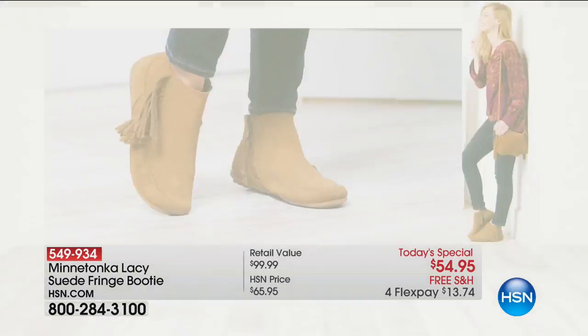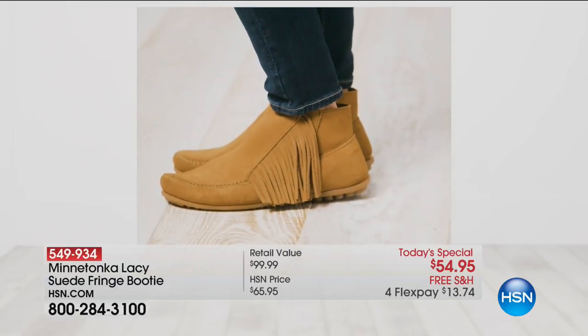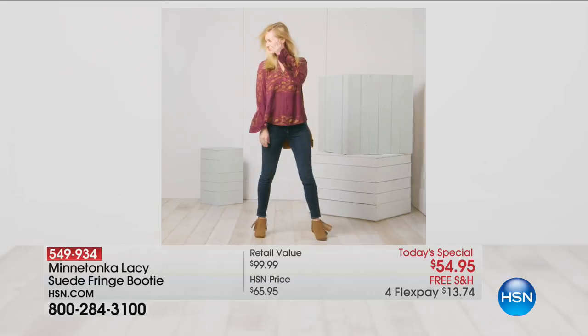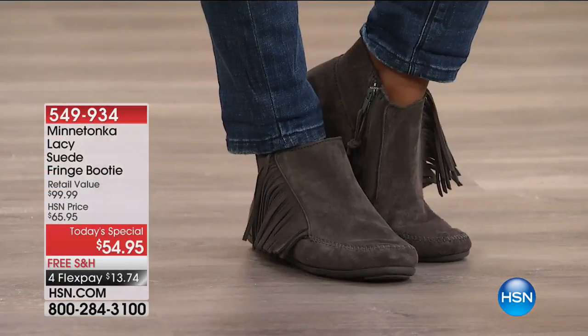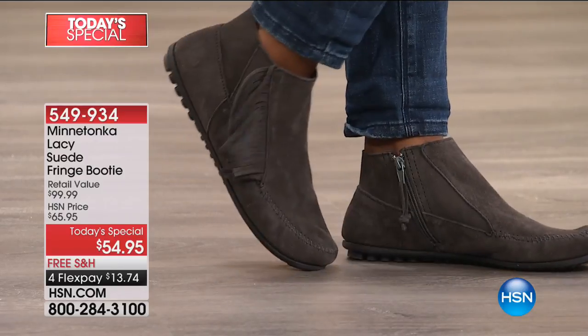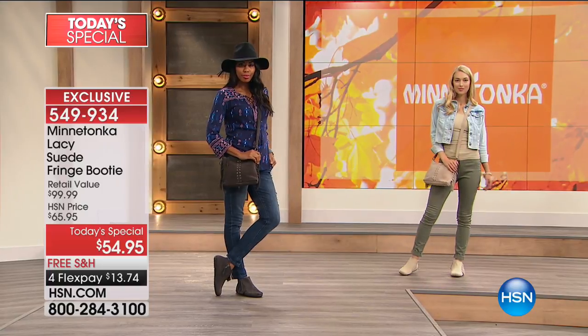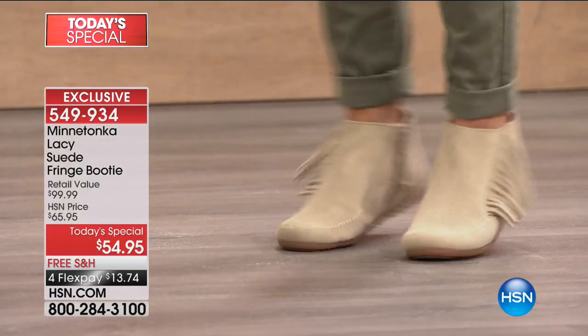Expertly crafted for over 70 years, you have heritage, family tradition, and the all-American go-to new moccasin design from Minnetonka. This is the incredible lacy boot — everybody's favorite, exclusive for us here at HSN. It's the fringe bootie with fun, not $100. You're getting one of the hottest looks of the season at almost 50% off, and it's all free shipping and handling.